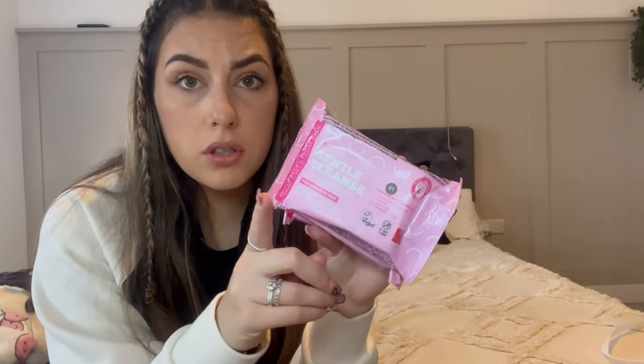Have you really been to Primark if you haven't picked up any wipes? These were £1 - gentle cleanse facial cleansing wipes for sensitive skin, 15 wipes, enriched with pro-vitamins, fragrance free and dermatologically tested, also vegan. Just don't flush them down the toilet! Does anyone else use a makeup wipe to clean the sink if there's makeup on it, because they're too lazy to get the bleach out? No? Just me then.